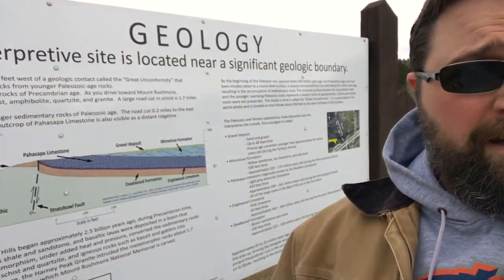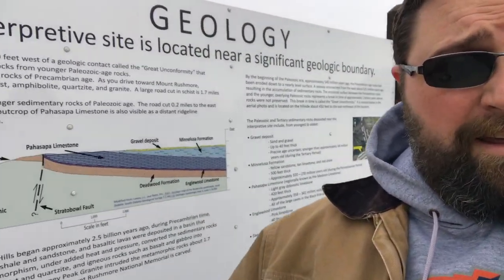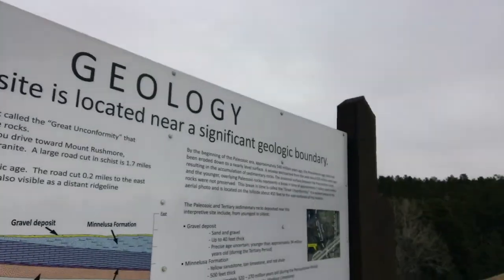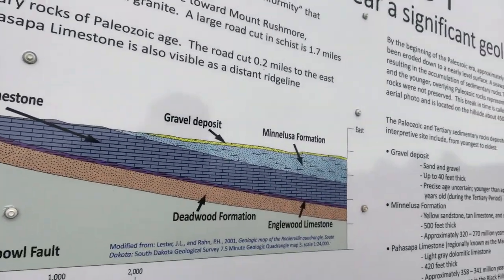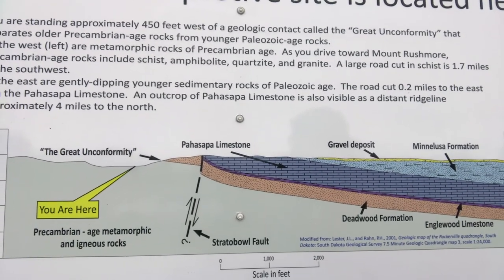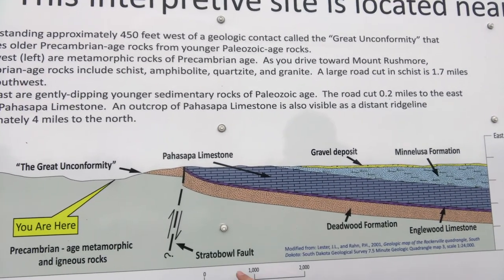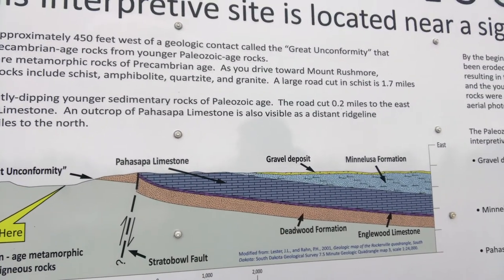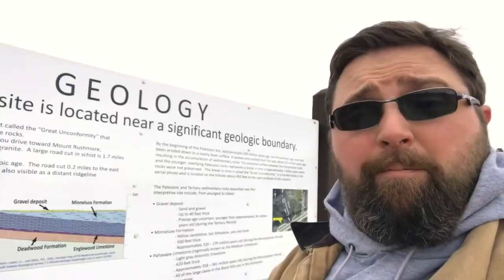I'm out here in front of this geology sign and our goal today is to find the Straddle Bull fault. If I flip this around, you can see the Straddle Bull fault on that picture right there. It's a little bit difficult to find — we're gonna do our best today, but it's back on this hillside behind me, right along the road cut.